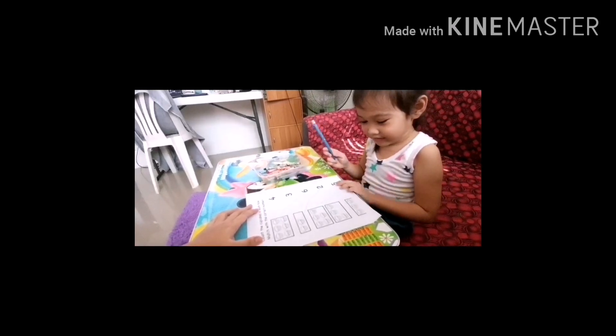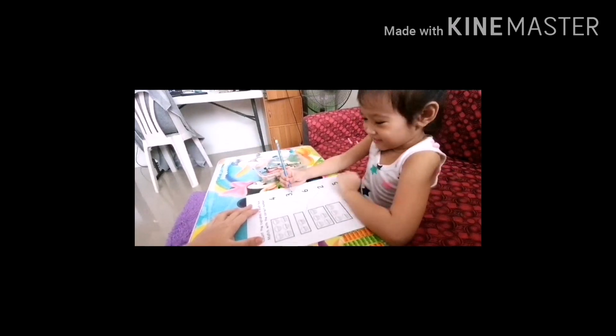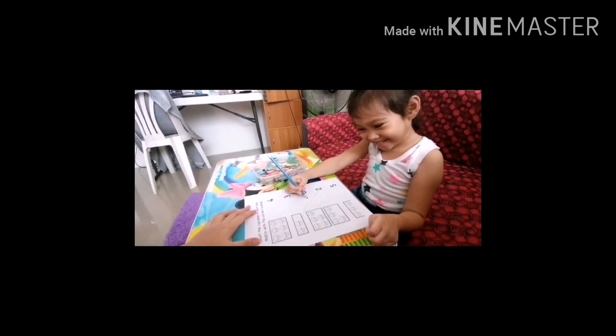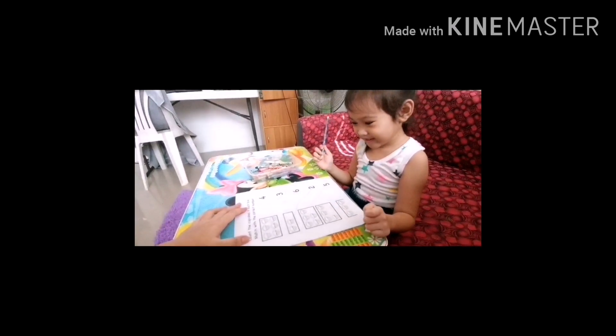Next. Last. Okay. One, two, three. Hmm. Here. Okay. Good job, baby. Slow motion again. It's like robots. Okay. Good job, baby.